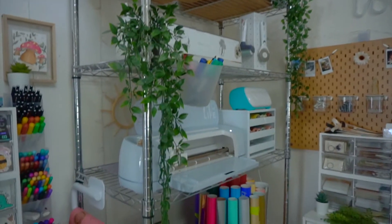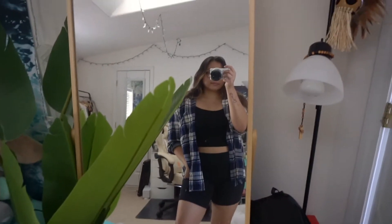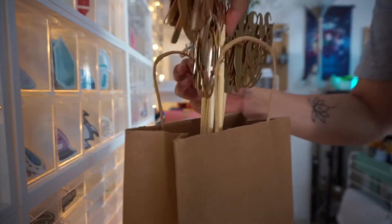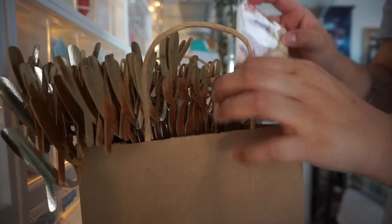Hey everyone, it's Jess and welcome to the first ever video on my business channel. This is the outfit that I decided to wear while running some quick errands to the post office and to grab some lunch. Here is the package that I picked up.